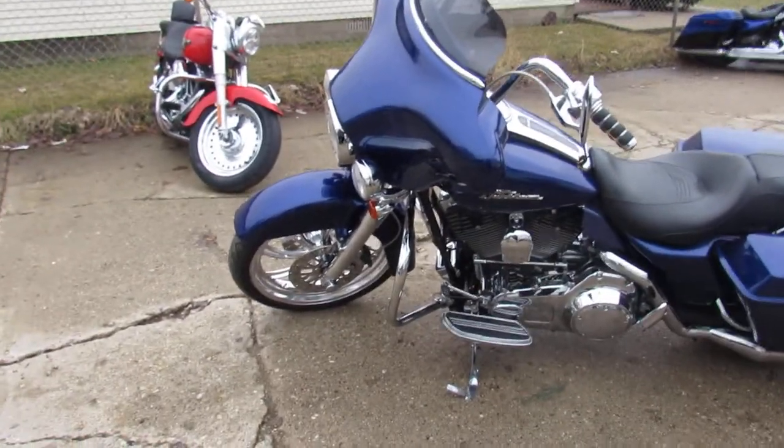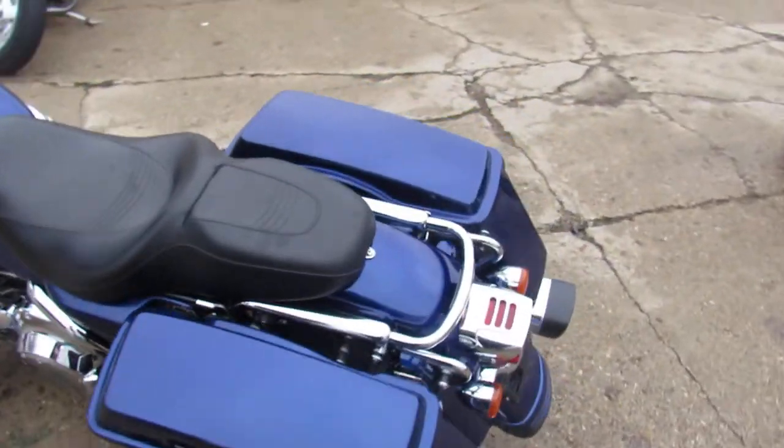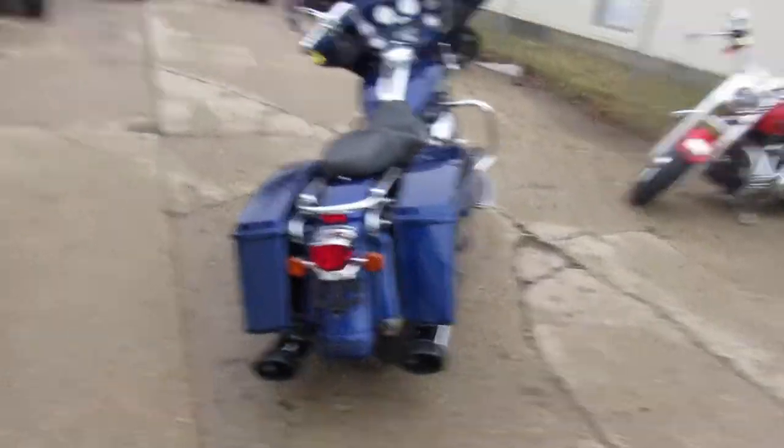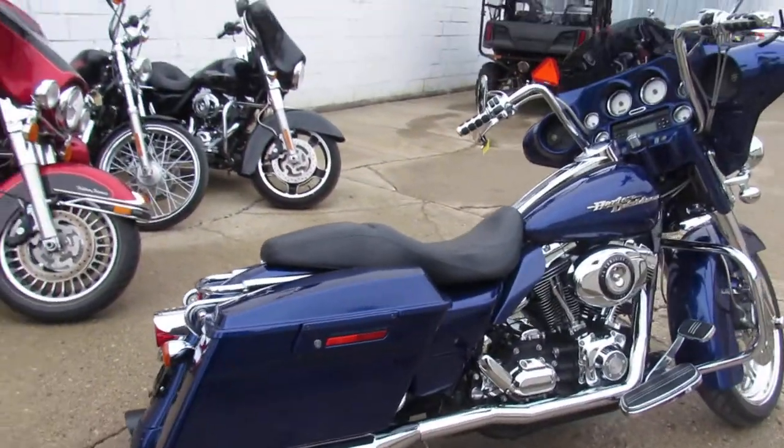Spring is here guys, it's riding season. It's Approval Power Sports. We've got over 600 used bikes, over 400 used Harleys. Guaranteed financing, layaway programs, lease programs. Anybody looking for a bike, we can get you all set up.